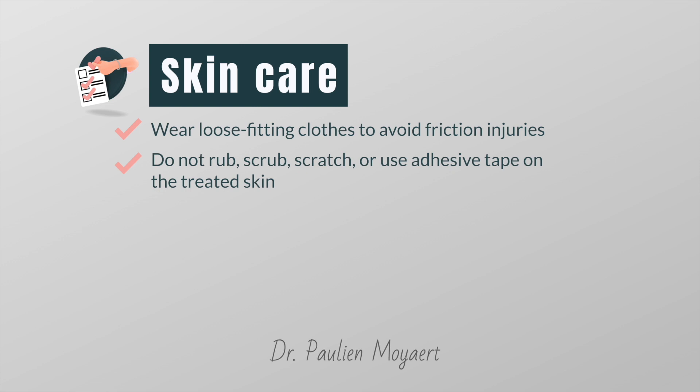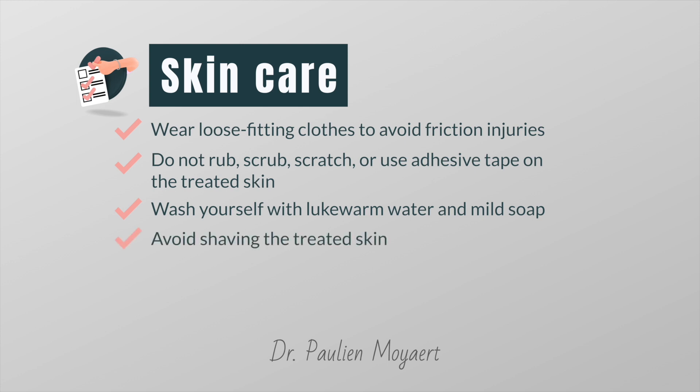If your skin must be covered or bandaged, use paper tape or another tape for sensitive skin. Try to put the tape outside the treatment area, or don't put the tape in the same place each time. Do not put heat or cold, such as an ice pack, on the treatment area without talking to your cancer care team first. Even hot water may hurt your skin, so use only lukewarm water for washing the treated area. Avoid shaving the treated skin, as this can irritate your skin and cause a painful rash. If you absolutely want to shave the treated area, avoid regular shaving but use an electric razor as a safer alternative.